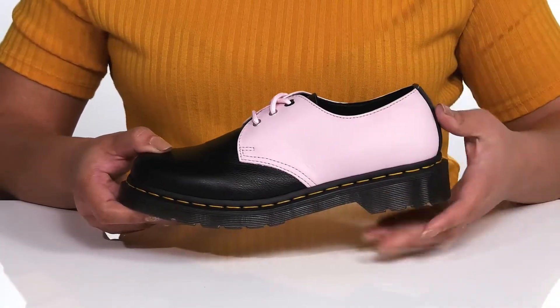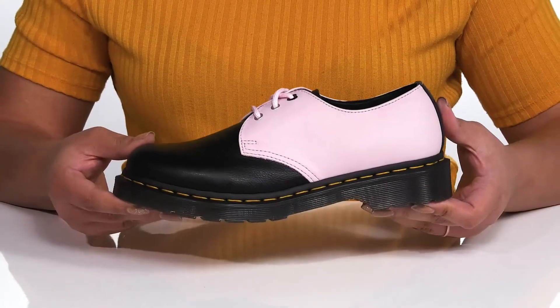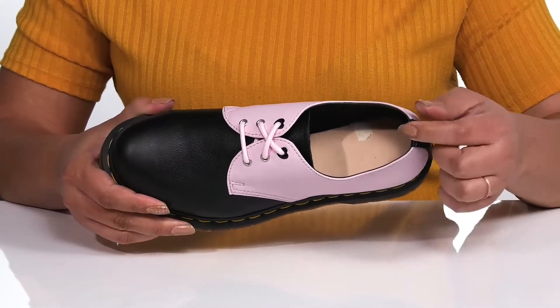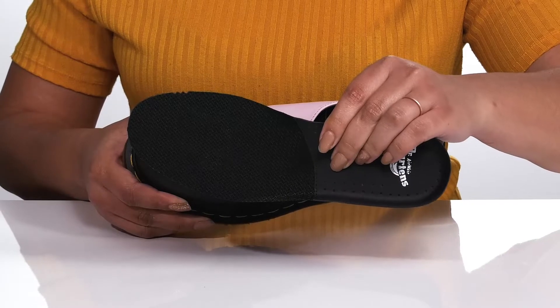They have contrasting panels giving you a unique and sophisticated look, so you can look great at your next business meeting. Inside there is a synthetic lining with a removable footbed that is lightly padded to keep you comfortable all day.